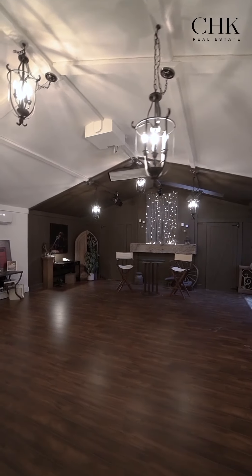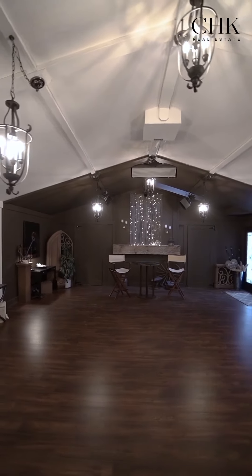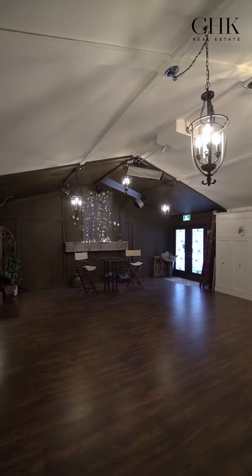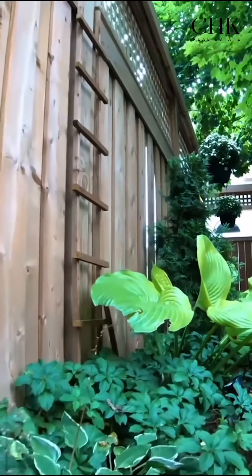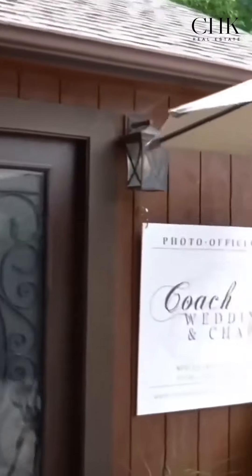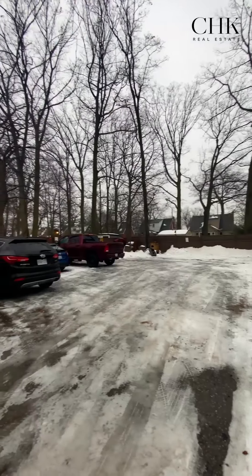There are endless possibilities to make this space into whatever your heart desires — workshop, home office, gym, photography studio, the list goes on. Outside, the coach house is Instagram-worthy, with landscaped lush gardens, mature trees, and privacy. It's a unique space with endless possibilities.